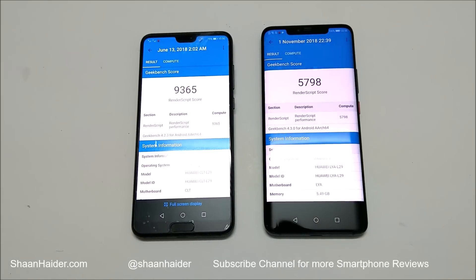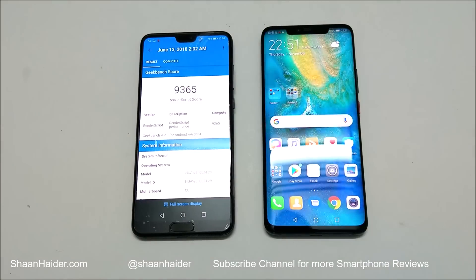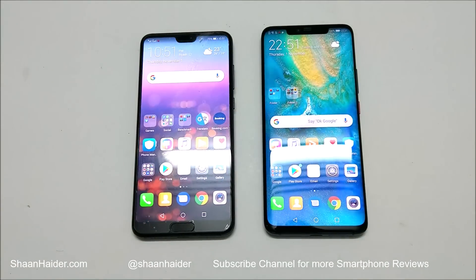So Mate 20 Pro is the clear winner when it comes to benchmarking tests. We will do a speed test comparison video very soon to see how these two devices compete in a real-life scenario. That's all for now — thanks for watching, don't forget to subscribe for more videos, tips and tricks, and I'll see you next time. Have a nice day, bye.